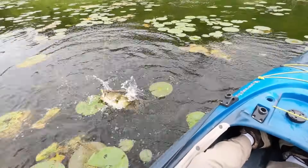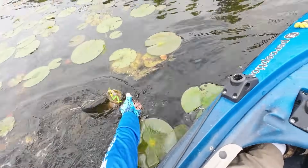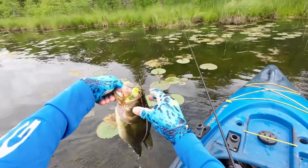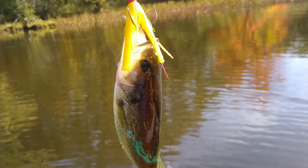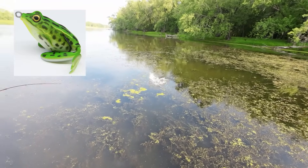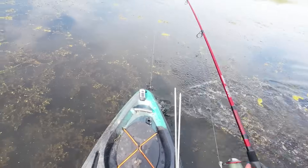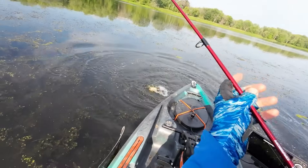Bass will spend much of the summer in shallow vegetated areas. They'll tend to hide within vegetation, near brush piles, and in shady areas. Some of the best lures for this time of year include spinner baits, wacky rigs, crank baits, jigs, big soft plastics, and topwater lures. Bass are very aggressive during the summer and will strike large baits. It's hard to find a more fun way to fish than tossing topwater frogs, which can be thrown over very heavy cover like lily pads and brush.